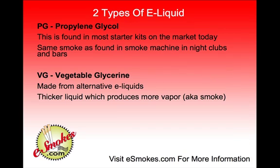Now there are two types of eLiquid in popular electronic cigarettes. The first is PG, which is propylene glycol, and this is found in most starter kits on the market today that you'll find online or in retail shops. This is the same smoke that's found in smoke machines in nightclubs and bars — similar vapor to what comes out of those machines.